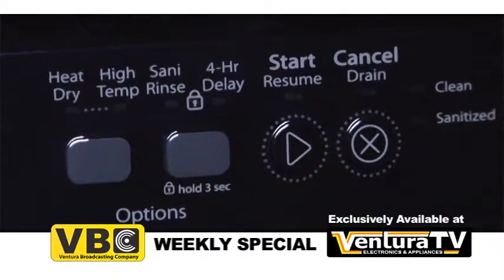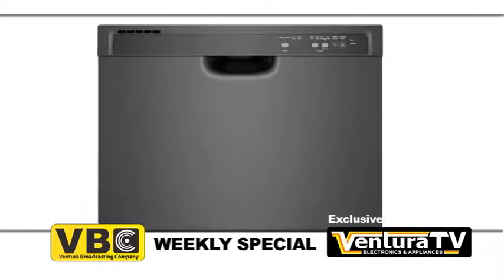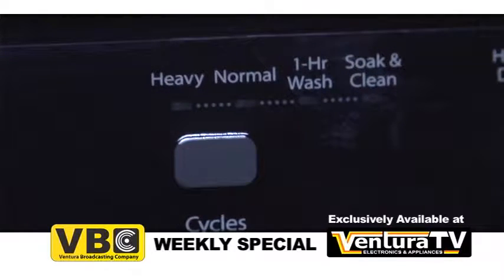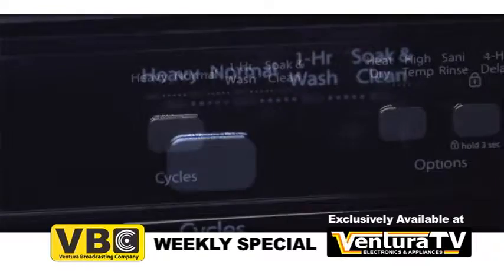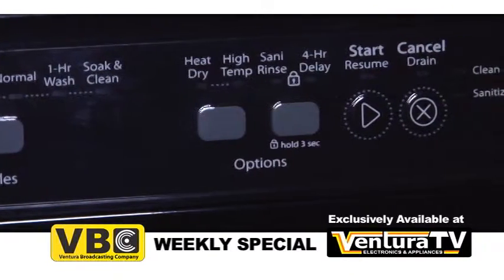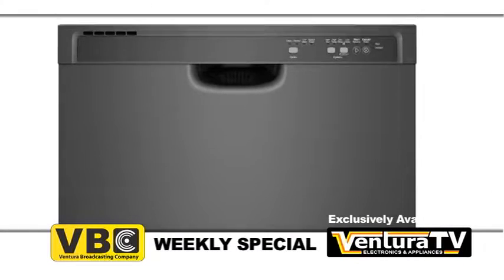The Accuzen Soil Sensor determines exactly how dirty your dishes are and then adjusts the cycle, resulting in a cleaner wash. The fast one-hour wash cycle has your dishes clean in half the time. And its cycle memory button automatically remembers the last cycle you picked. This Whirlpool dishwasher is Energy Star rated, which means you'll use less energy and save money.